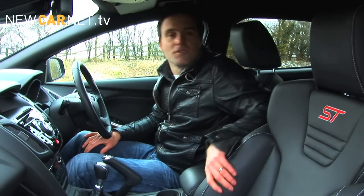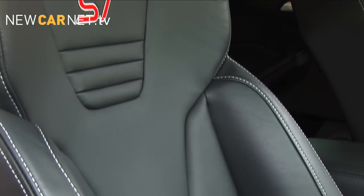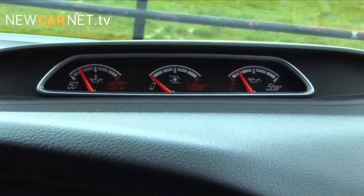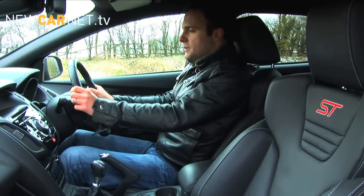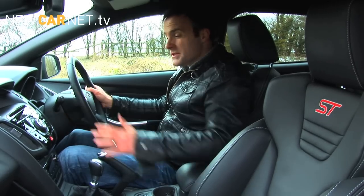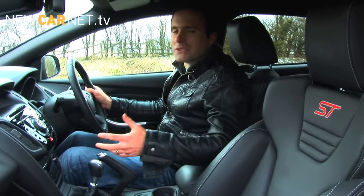Ford has once again fitted these excellent Recaro Sport seats to the ST, and on this high-spec ST3 model they are finished in leather. There is also a full complement of gauges for the driver. The driving position is a lot better than the lofty perch in the old car, but otherwise in here it's all current Focus — which on the ST3 model means all the toys, some of the design, and a perception of quality that's not as good as it could be.